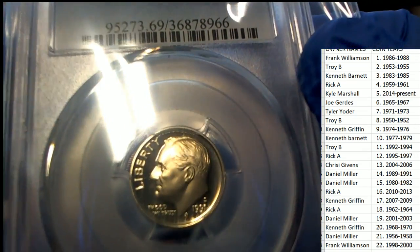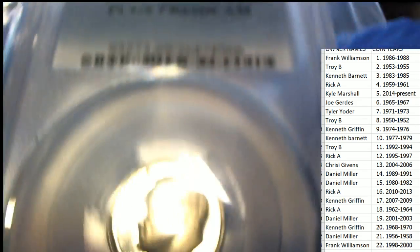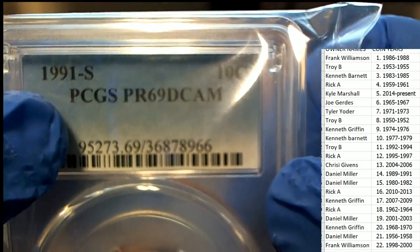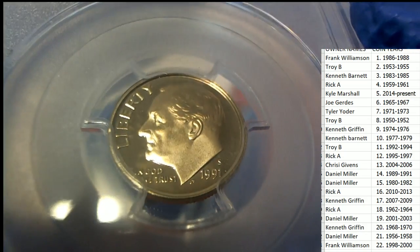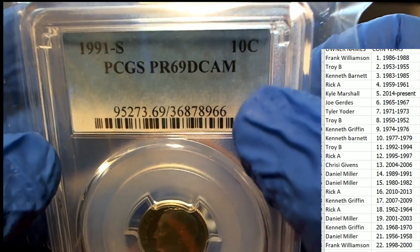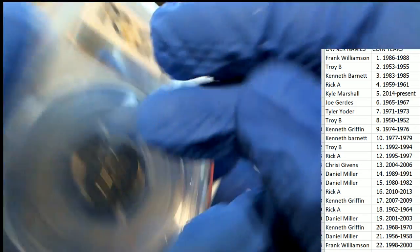Look at how beautiful this coin is. It is an S-Mint — S-Mint means it's made in San Francisco. It is a perfect, near-perfect coin, and so it's graded out very nicely.